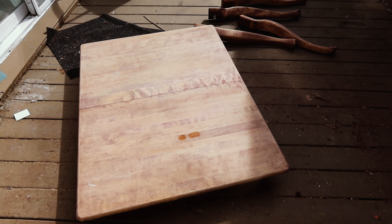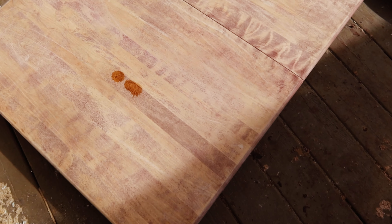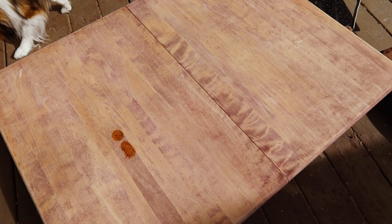J'ai démonté la table pour plus de praticité et je vais reponcer un coup. On voit que même après le bleach, c'est quand même assez rose. J'espère réussir à obtenir quelque chose de moins rose.